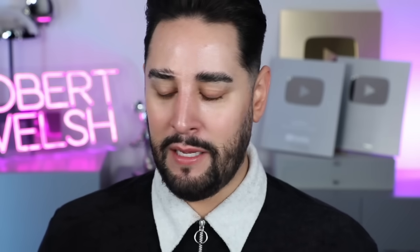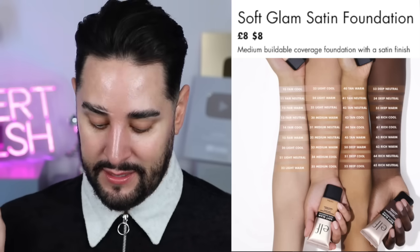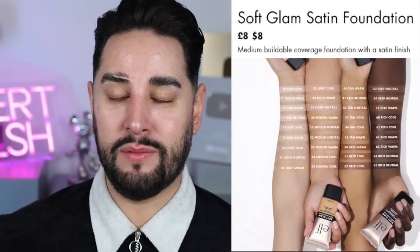This is the new e.l.f. Soft Glam Satin Foundation. Sounds really nice. I don't know if it's oily skin friendly — we'll figure that out, my skin is very oily. It claims buildable, just right coverage and long wearing satin finish with a hydrating foundation that's anything but basic. There are actually 36 shades to choose from, and it's only eight pounds or eight dollars depending where you are.